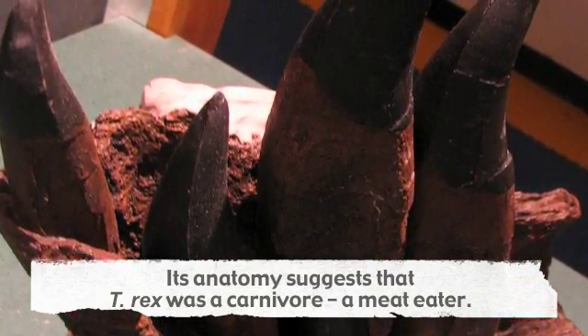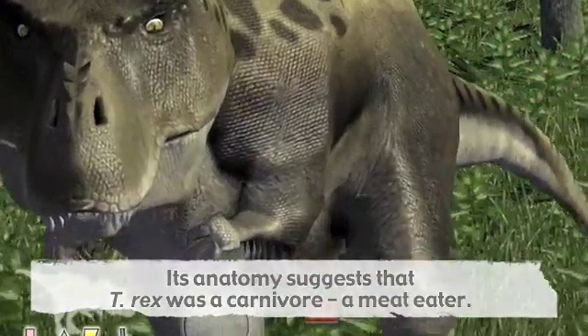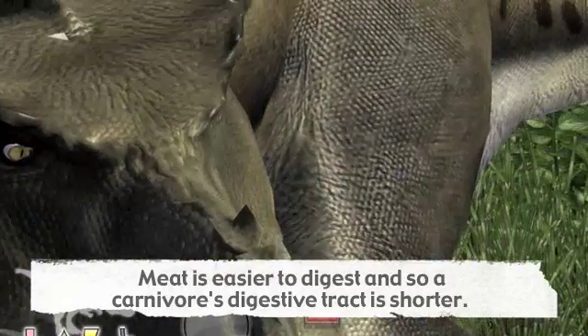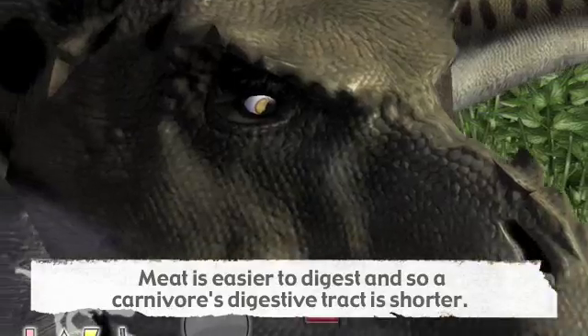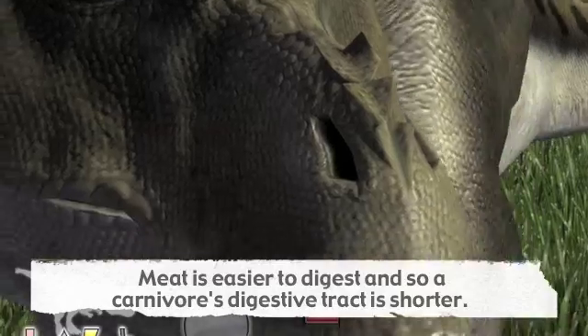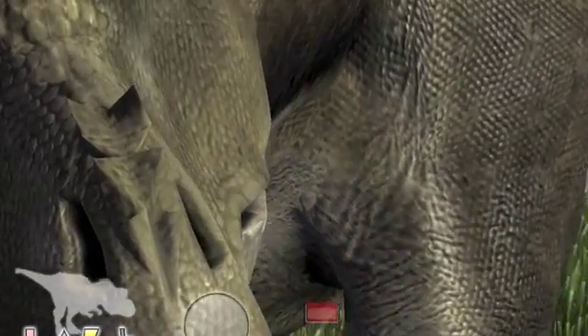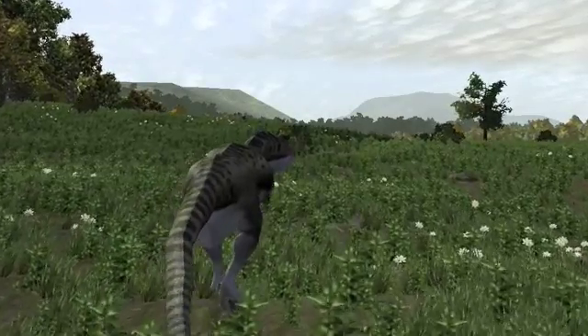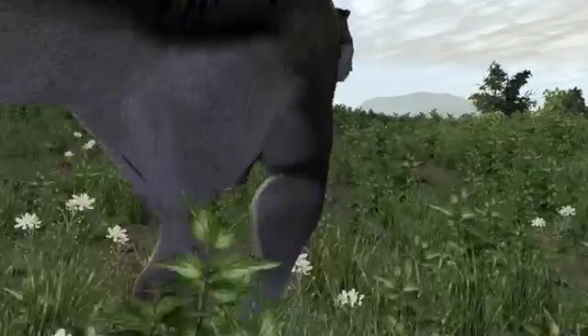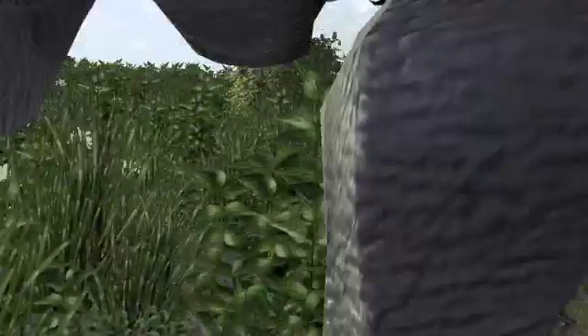Chunks of meat would need a large stomach in which to digest, and the barrel-like torso of T. rex could have housed just such a sizable stomach, along with the large heart and lungs needed to power an animal this size. The tyrannosaur's body thins out near the hips — meat-eaters don't need intestines as long as those of plant-eaters. As the gut tapers, the gigantic leg muscles flare out, built for speed over short distances.